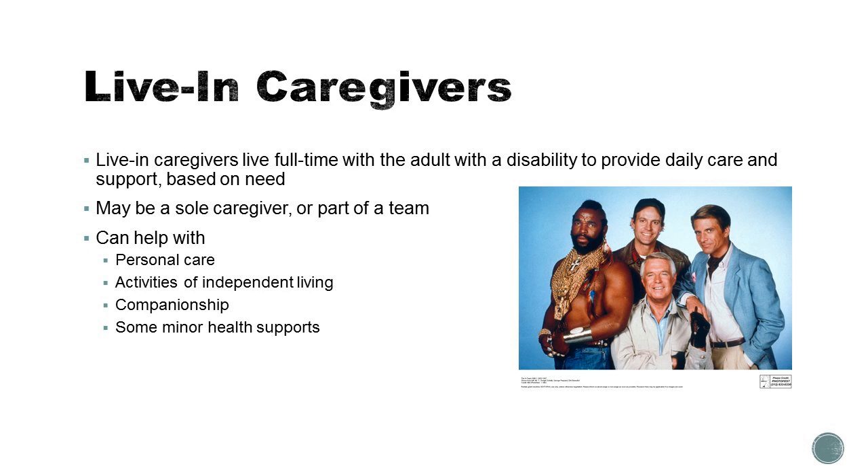They can help with activities like personal care — bathing, dressing, etc. — activities of independent living like making meals and completing chores. They can be companions, and they can provide some very minor health supports.